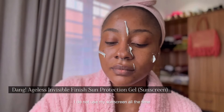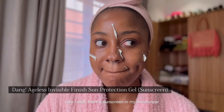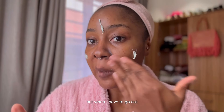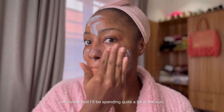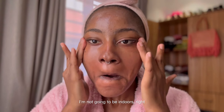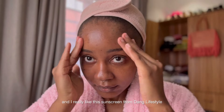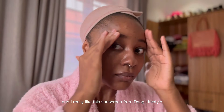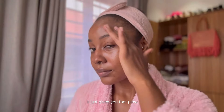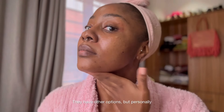After that I go in with my sunscreen. I don't use it all the time since there's already sunscreen in my moisturizer, but when I have to go out or I know I'll be spending quite a bit of time in the sun, I use my sunscreen. I really like this one from Dang Lifestyle because it is so moisturizing — it just gives you that glow. They have other options, but personally I like this one. It gives that whole dewy look.